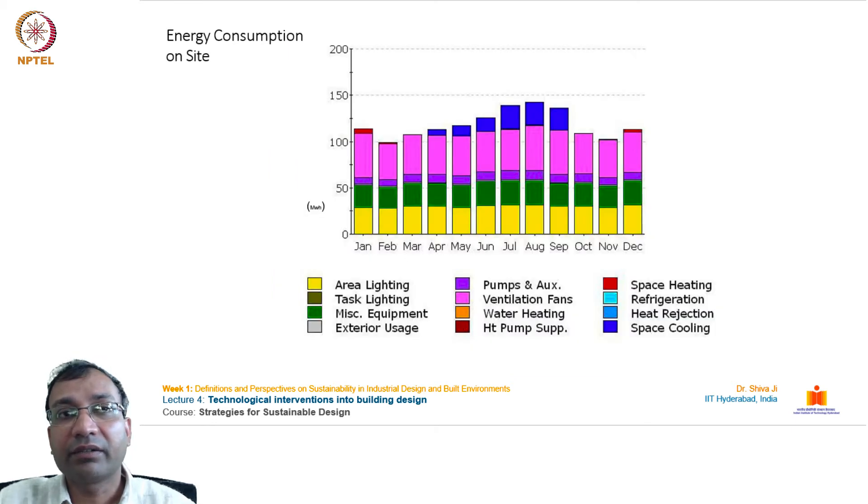Energy consumption data shows how much energy is used across different activities over different months. The largest consumer — space cooling in dark blue — is highest from April through September. Heating is needed in January and December. Ventilation fans shown in purple are active most other months. Pumps and auxiliary loads remain almost constant year-round. Lighting load in yellow also increases in certain months. This chart depicts the overall energy requirements of the building.